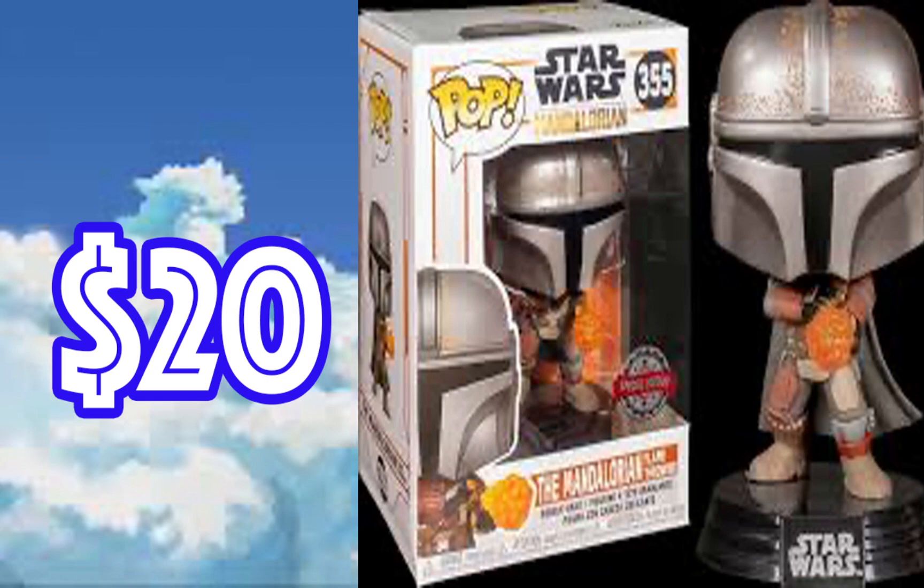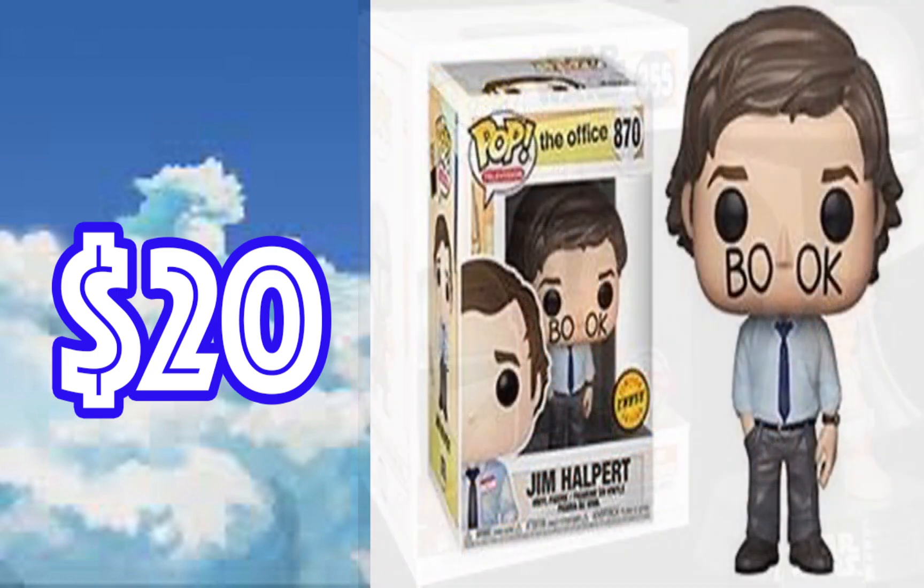Everybody knows about the Mandalorian Flamethrower, and anytime you can get an exclusive — let alone a Target exclusive — for a great deal, I would look into it. This one is trending at $20 right now. It's a Star Wars Funko Pop — the Mandalorian. The new series is out right now, making some great headways. I've seen all the episodes so far and think they've done an excellent job. Highly recommend picking up the Flamethrower while it's at a great price.